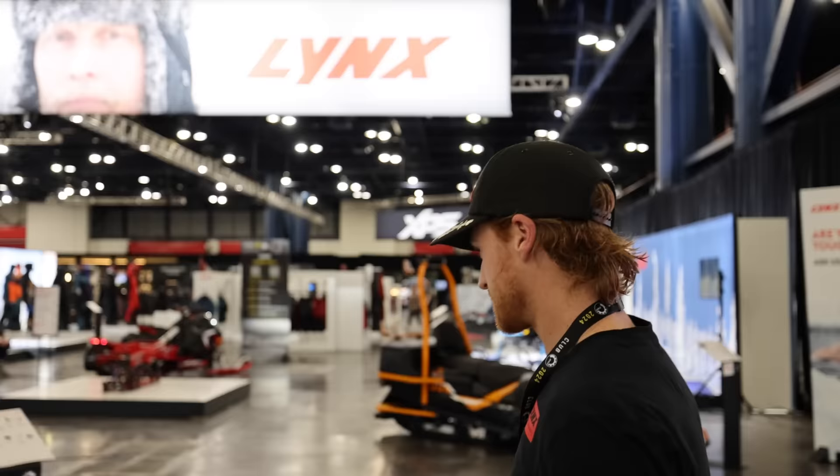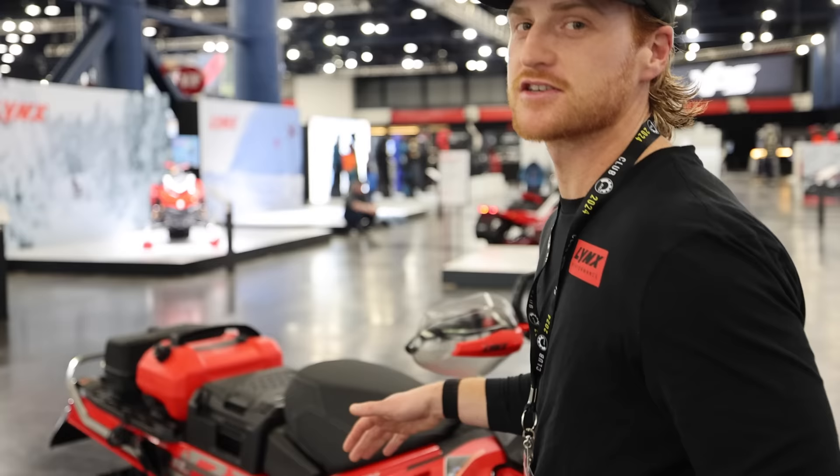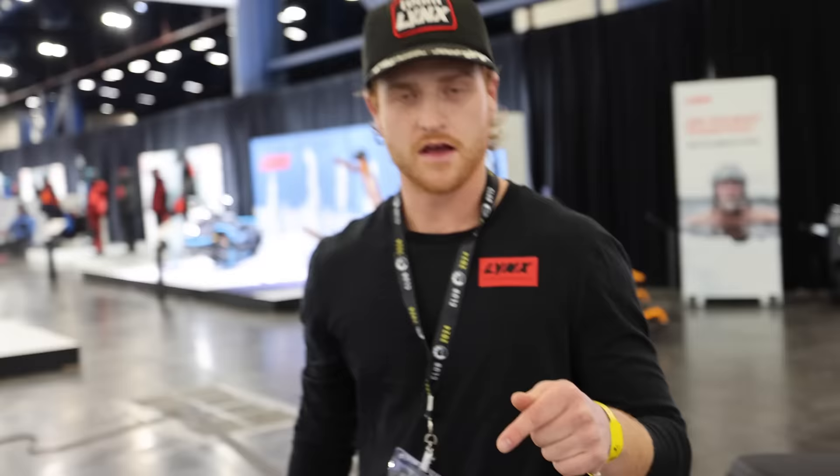Here we have the X-Terrain Brutal. This sled was available in North America last year. It's got a few updates — piggyback shocks, 36mm pistons on the front. They did some updates to the skid, just making it a little bit lighter and more refined. So that's back again in the States. This snowmobile has a 20-inch wide track and absolutely gets it done. Look at the lug on this thing. It's a snowmobile that not a lot of people in the States probably even know about.